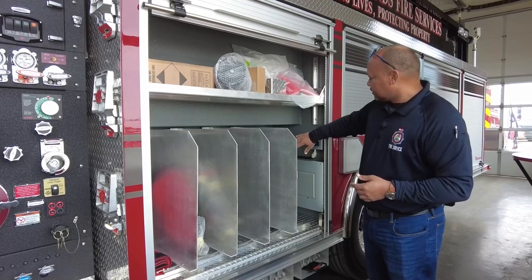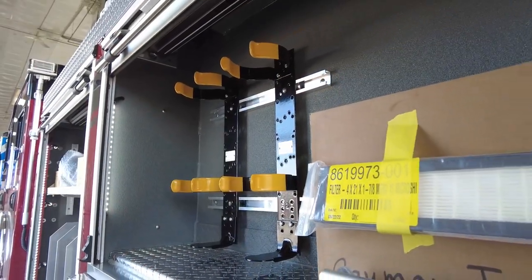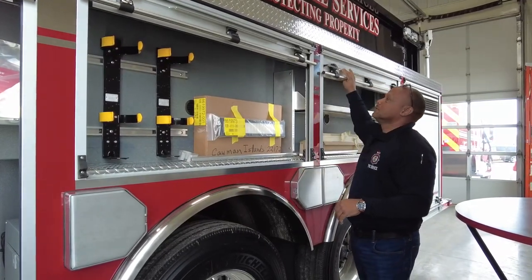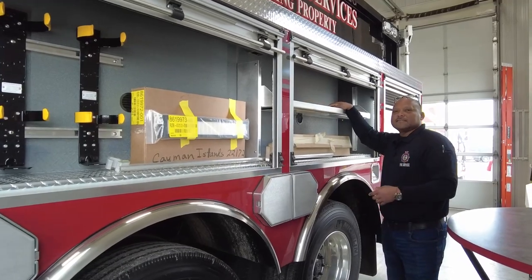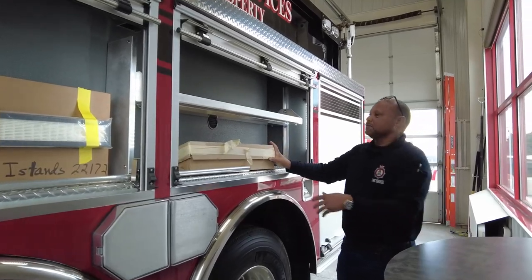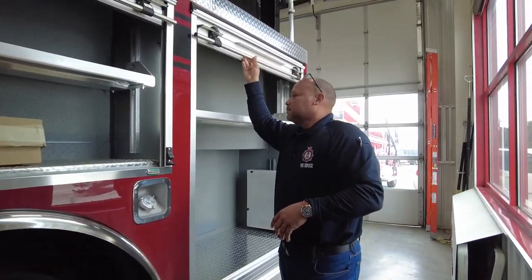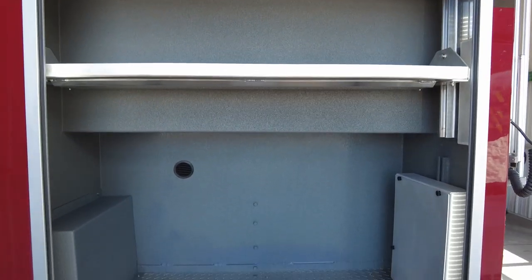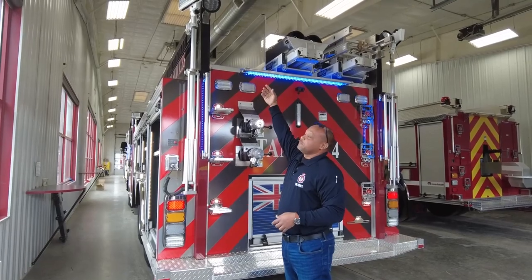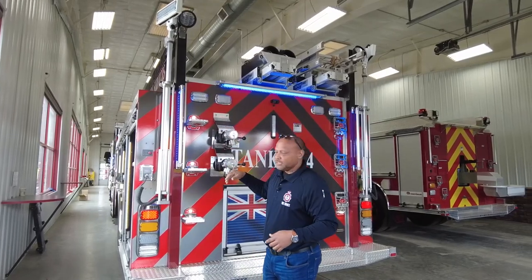We have our generator panel box here for our flood lights. Our lockers will incorporate our SCBAs and other handheld tools that we use. The halligans, our axes, cribbing blocks — all of those would fit into these well-built lockers. Great for storing. The rear locker we'd incorporate for our HALMATRO extrication tools. For our brush fires on the island, we'll be able to have flaked hoses up on top for easy lay-out in rural areas.